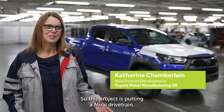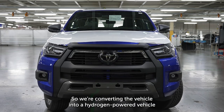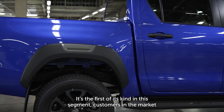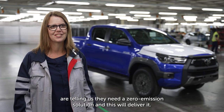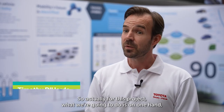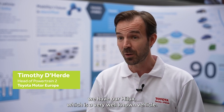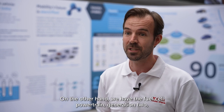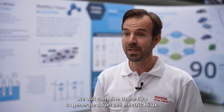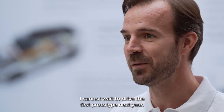This project is putting a Mirai drivetrain — a fuel cell — into the Hilux, converting the vehicle into a hydrogen powered vehicle. It's really exciting, first of its kind in this segment. Customers in the market are telling us they need a zero emission solution and this will deliver it. We have our Hilux, a very well-known vehicle, combined with the fuel cell powertrain generation 2, to generate a fuel cell electric Hilux. It's a very exciting project and I personally cannot wait to drive the first prototype next year.